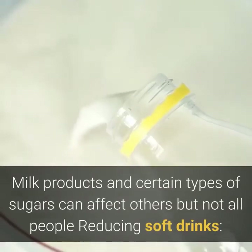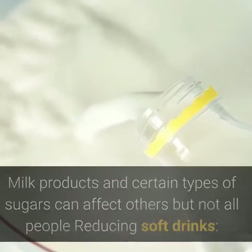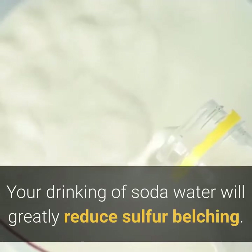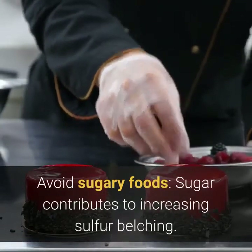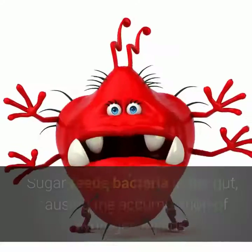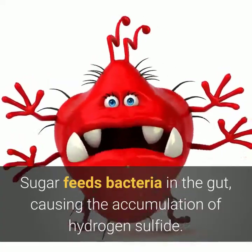Reducing your intake of soda and carbonated water will greatly reduce sulfur belching. You should also avoid sugary foods, as sugar feeds bacteria in the gut, causing the accumulation of hydrogen sulfide.